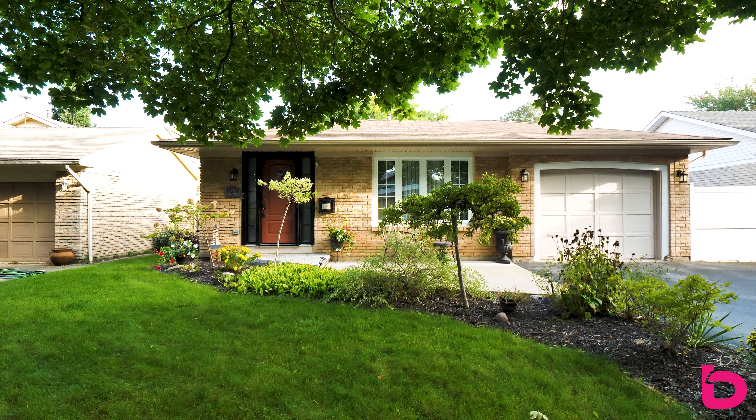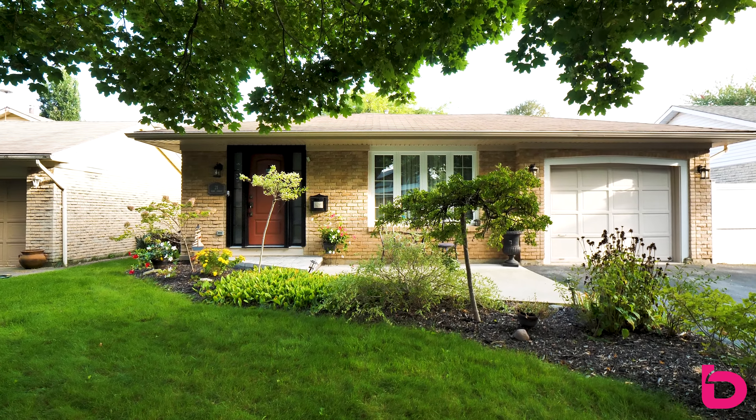Oh hey, didn't see you there. It's Patrick with the B Team here in Niagara. I'm standing in the beautiful fully renovated kitchen here at 21 Mary Street in St. Catharines. This home is located in one of the most sought-after communities, Port Dalhousie. It's beautiful. I'm really excited to show it to you. Let's go have a look.